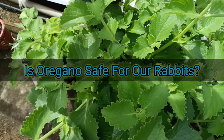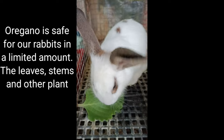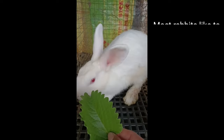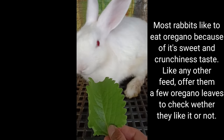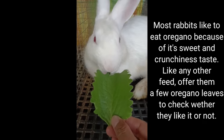Is oregano safe for our rabbits? Oregano is safe for our rabbits in a limited amount. The leaves, stems, and other plant parts are good for our rabbits. Most rabbits like to eat oregano because of its sweet and crunchy taste. Like any other feed, offer them a few oregano leaves to check whether they like it or not.